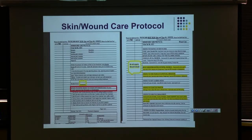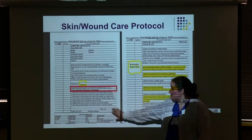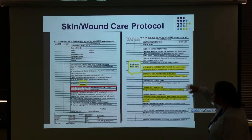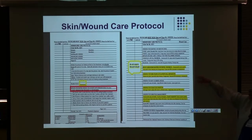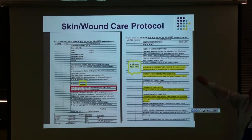Your skin and wound care protocol should be placed on a patient's chart when their Braden score is 18 or less. The first page walks through prevention protocol measures. The second page covers newer existing wounds and when to consult — any time you find a stage three, four, full-thickness, or deep tissue injury, make sure wound care is consulted so that we know about that patient.